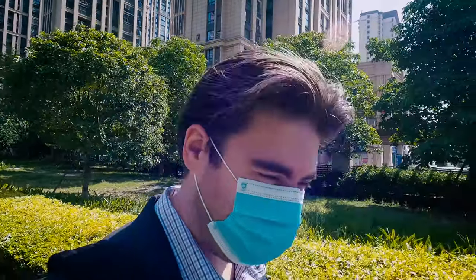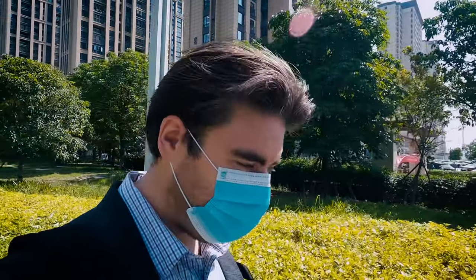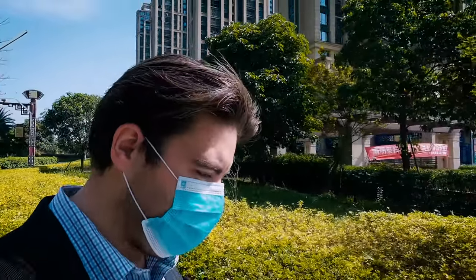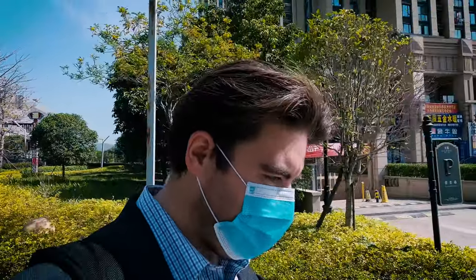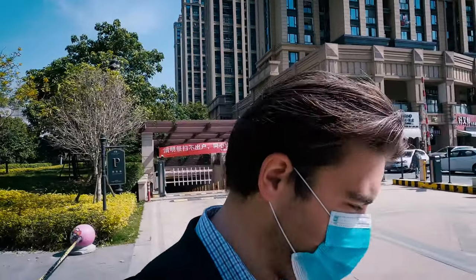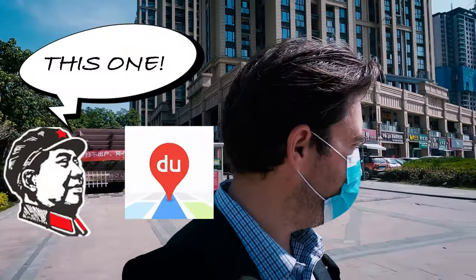So if you come to China and you decide you're going to take the high-speed rail, the first step is to figure out where the station is. Now if you have an iPhone, you're in luck because Apple Maps works here and you can have it in English. If you don't have an iPhone, then you're stuck with an Android — Google Maps doesn't work here. You're going to have to get the app Baidu Maps, I mentioned it a long time ago in a video.